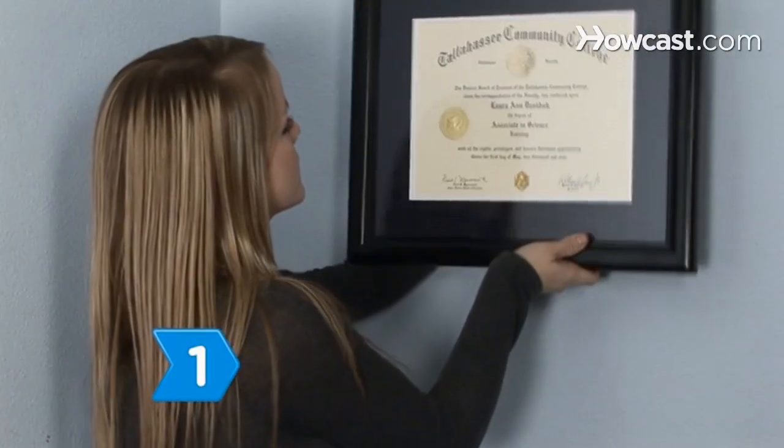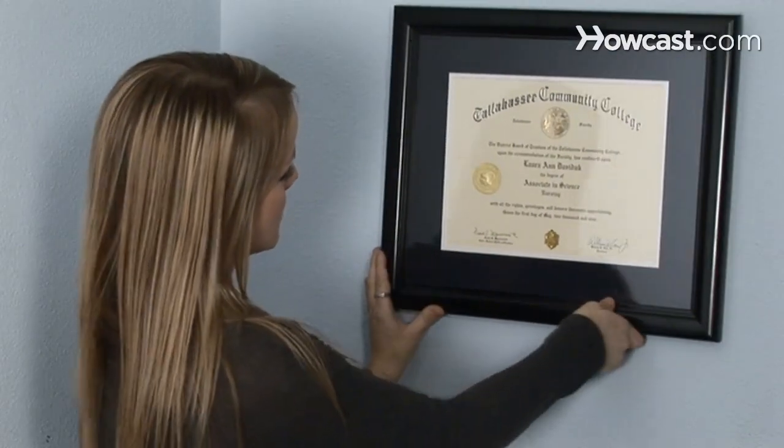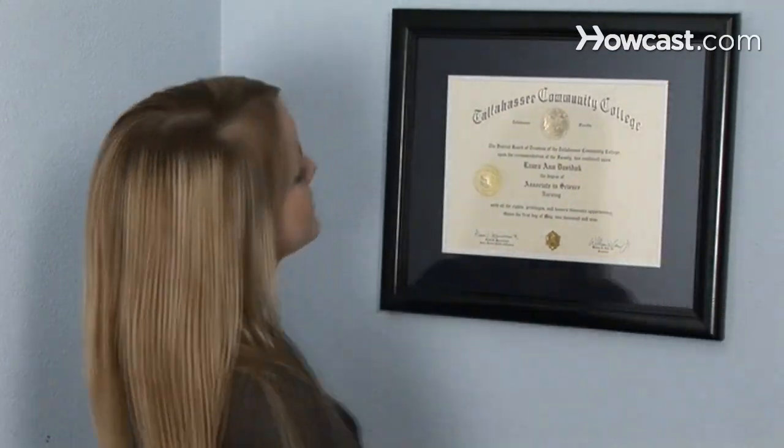Step 1. Earn a bachelor's degree from a four-year college. Your particular major doesn't matter, but you should have completed pre-med coursework and earned a high GPA.